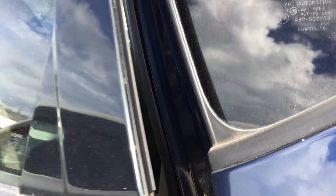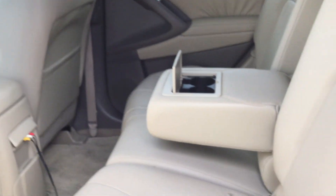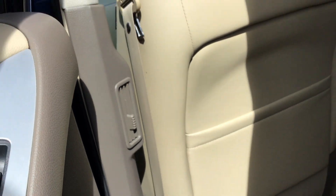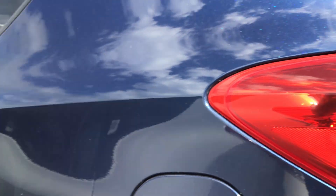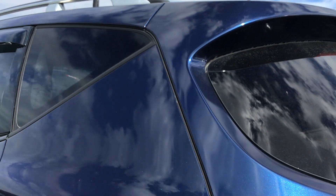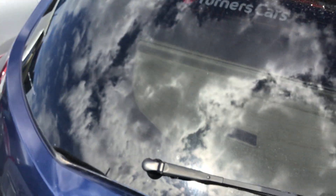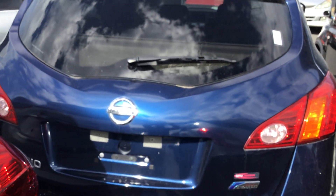Let me show you the space in the back as well — nice and spacious. It's also got a rear spoiler and twin exhaust.